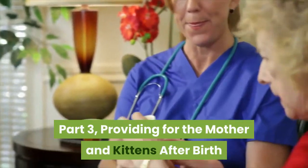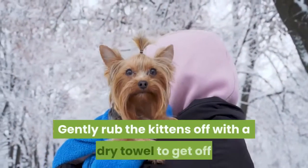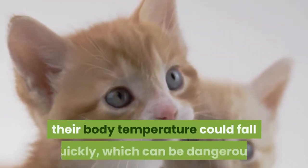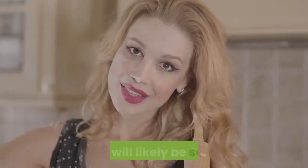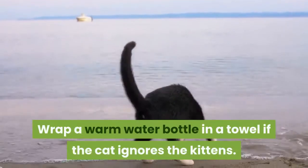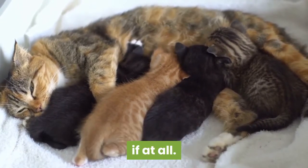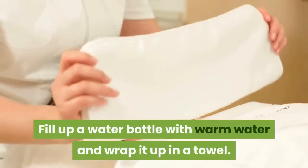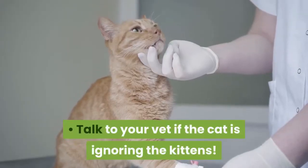Providing for the mother and kittens after birth. Make sure all the kittens are dry if the mother doesn't have the energy. Gently rub the kittens off with a dry towel to get off as much liquid as possible. If the kittens are damp, their body temperature could fall quickly, which can be dangerous. Also, change out the blankets and towels in the nesting area after the mother is done giving birth, as they will likely be soiled. Wrap a warm water bottle in a towel if the cat ignores the kittens. Sometimes the mother will not take to the kittens right away, if at all. If she doesn't, you need to keep your kittens warm. Fill up a water bottle with warm water and wrap it up in a towel, then place the bottle in with the kittens for warmth. Talk to your vet if the cat is ignoring the kittens.